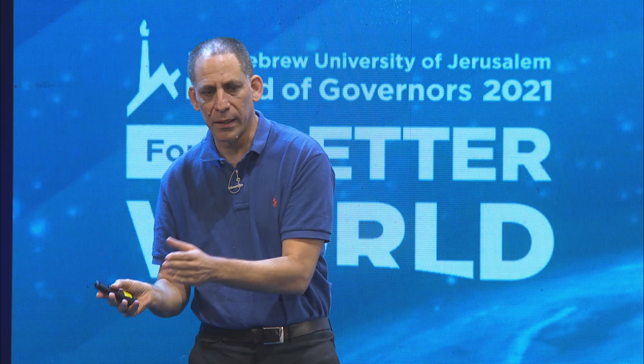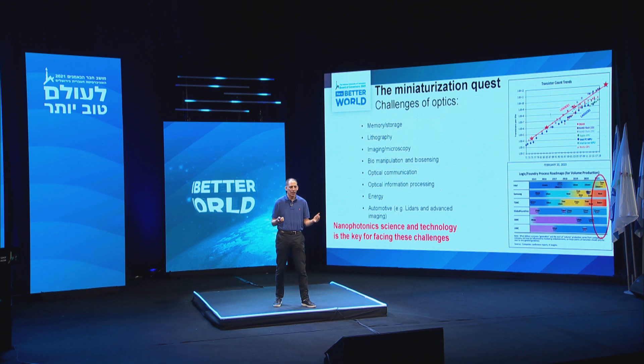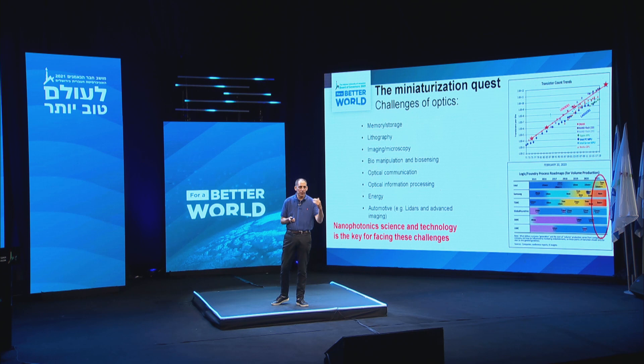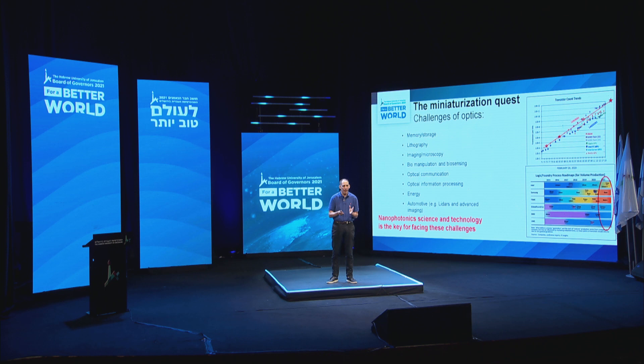Having in mind this capability on one hand, and keeping in mind the challenges and opportunities in optics — ranging from memory and storage of information, lithography, imaging, biomanipulation, biosensing, optical communication, optical information processing, energy harvesting, and of course nowadays also the field of automotive and autonomous cars — all these challenges are related to optics and they can benefit from the capability of making tiny things at the nanoscale.